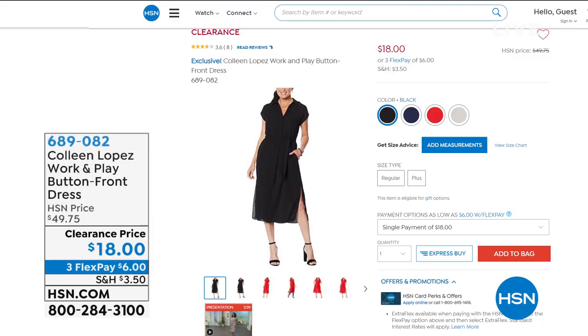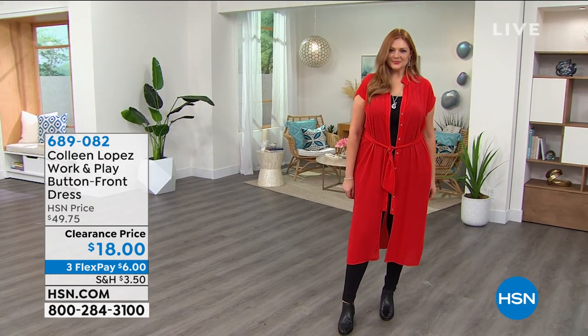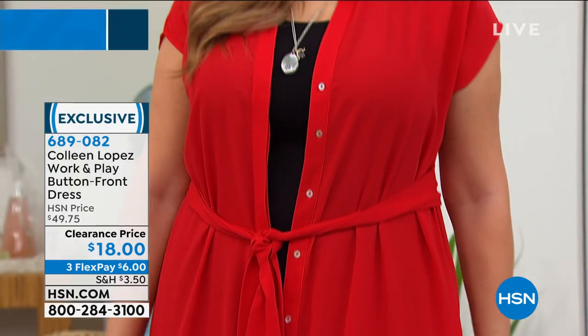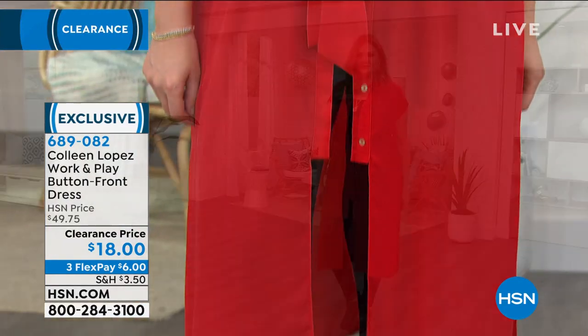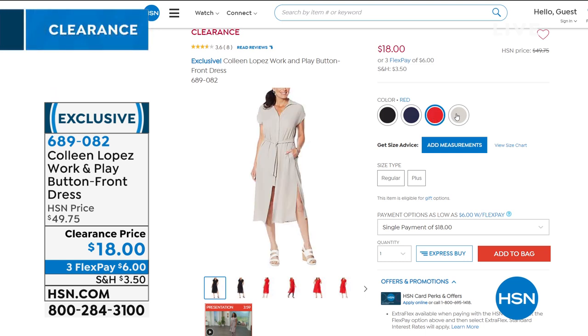Let me show you a couple coming up later. This dress is insane — first opportunity for everyone. It's a non-stretch woven knit, button-down, so you can wear it as a dress or as a duster. I only have 1,600 of these in red, taupe, black, and navy. We sold it for $49.75 — it's $18 today. The number is 689082, also on three flex pay, four on your HSN card.